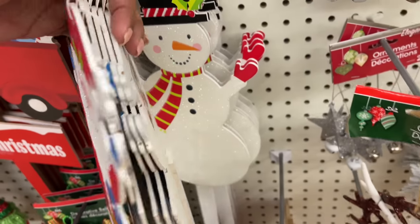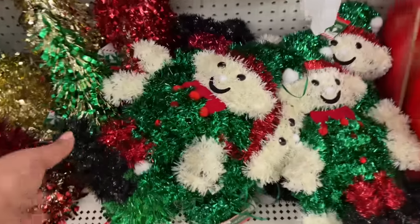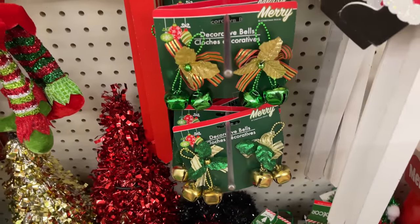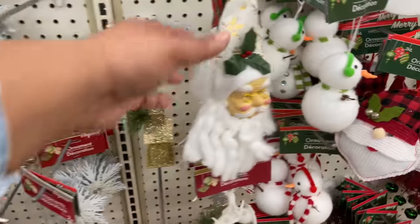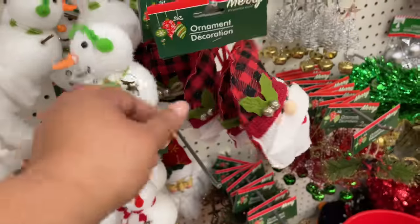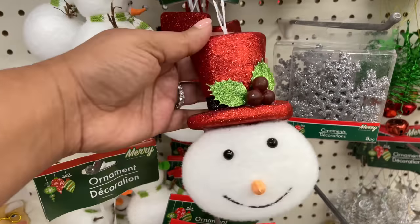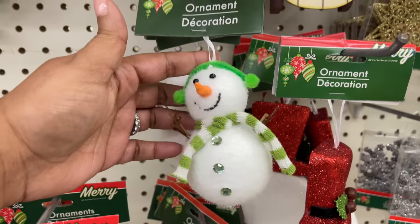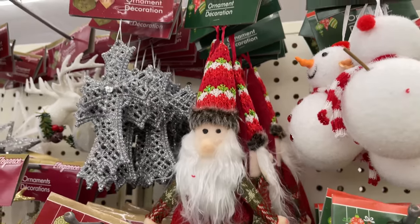They actually did gnomes last year too, but I almost feel like they brought in even more this year. So if you love gnomes, Dollar Tree is where it's at — lots of variety and it's only a dollar. Here's another one right here — wait, that's not a gnome, that's a little elf! See how the ornaments are not fully in yet? They had this little Santa last year though.